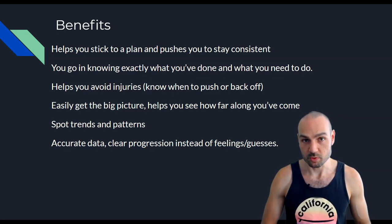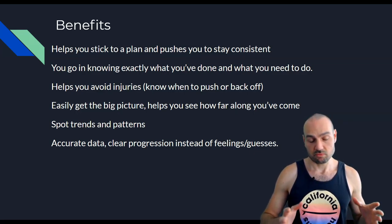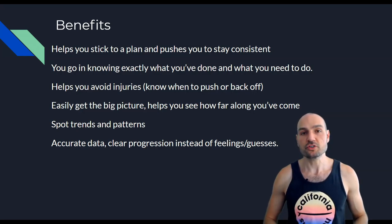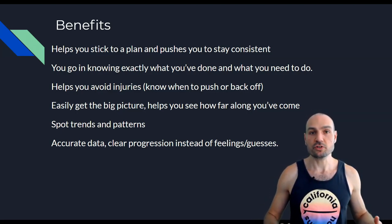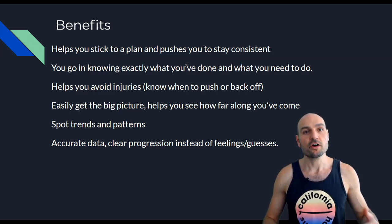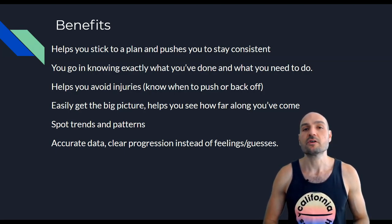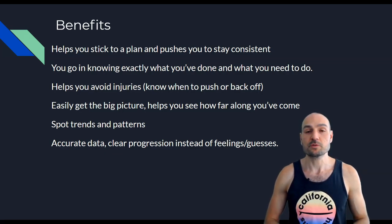You go in knowing exactly what you've done and what you need to do, because you can see what you did in the past. You'll know whether to just do the exact same workout and maintain your strength, or what you need to do to exceed it. It also helps you avoid injuries because you'll know when to push harder or when to back off — you'll start to notice trends and patterns, and know when you need to go to the next progression.